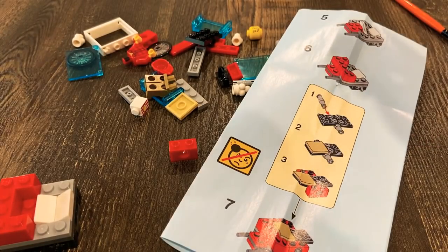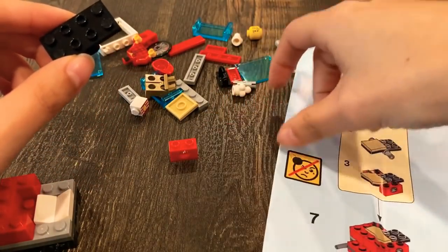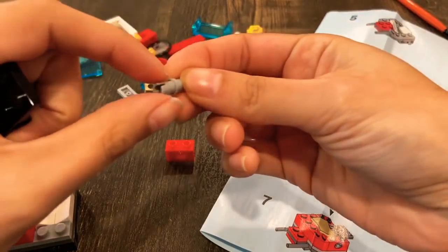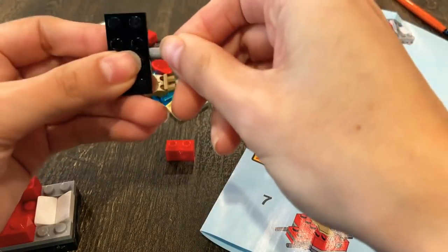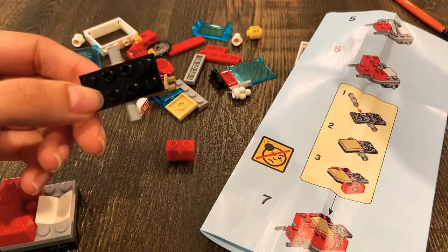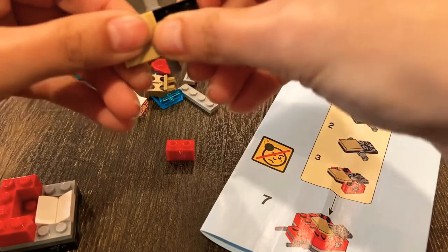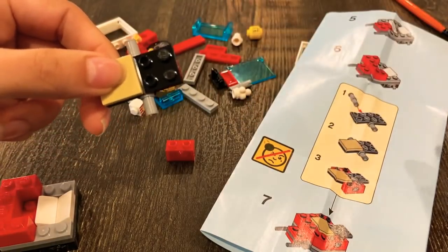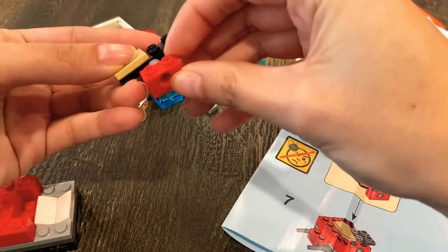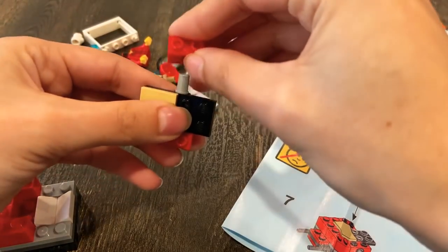It says don't throw it to people. So we have this, and then we need to just add these little things. Are both sides the same? I guess it doesn't matter. So these go here, and then one of these beige things goes here, and then there's all the ones with the hole in them — go here.